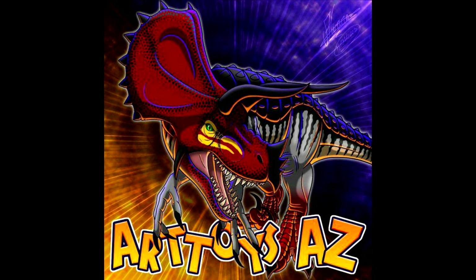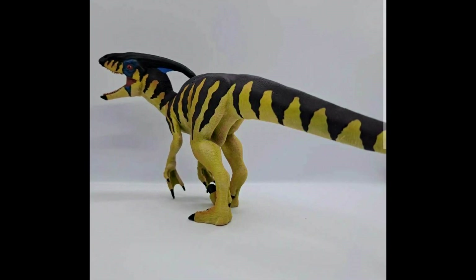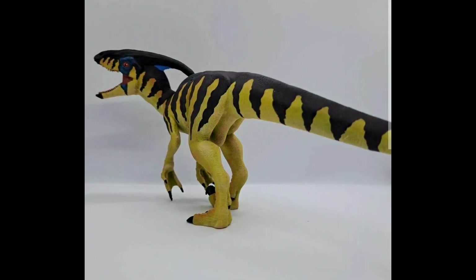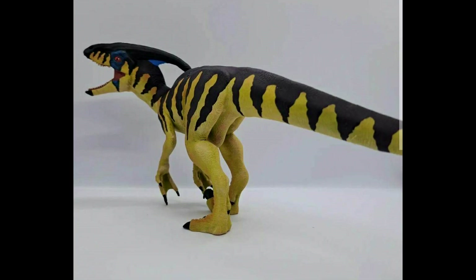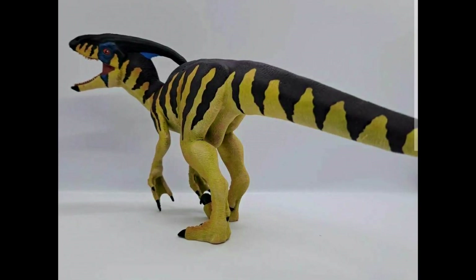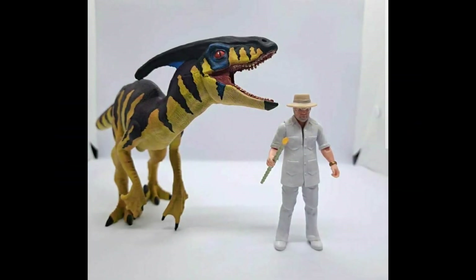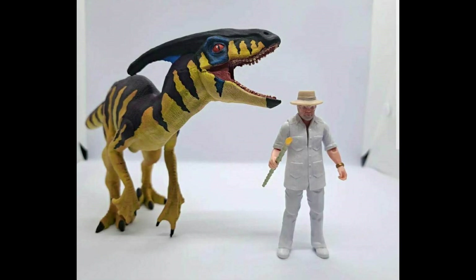Something else really cool is we have a new company on the scene producing awesome looking Chaos Effect style figures — they are called Art Toys. You can see their logo featuring a nice Ultimasaurus on it. Their first figure is an awesome looking Paradeinonicus, and this is something I've never seen anyone do — create a more realistic, adult-looking version of a Paradeinonicus. They have intentions of doing this with a lot of different Chaos Effect style dinosaurs, and who knows, maybe they'll even make Chaos Effect dinosaurs we've never seen before.